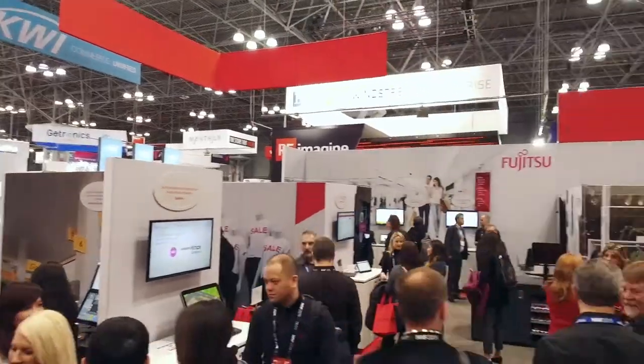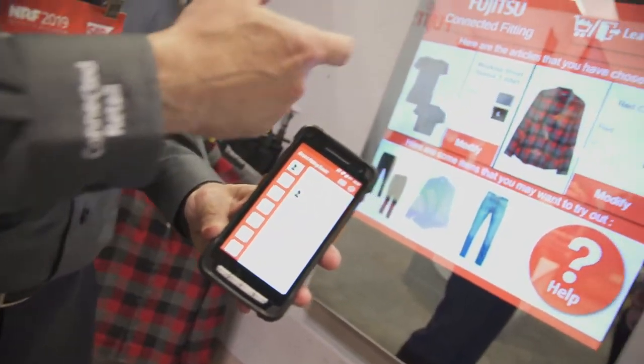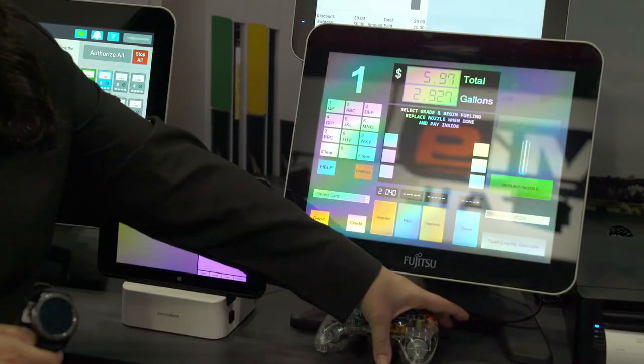Welcome to NRF 2019 Retail's Big Show where Fujitsu is proud to feature global solutions from around the world. This year we've connected retail by walking you through two storylines: grocery and specialty, both leading to our suite of back-office solutions. In the grocery storyline, you'll see cutting-edge solutions designed to enhance in-store communication, increase throughput, and reduce shrinkage. Let's go buy some food.